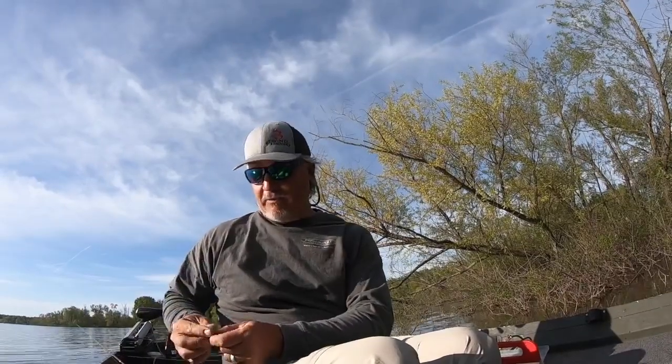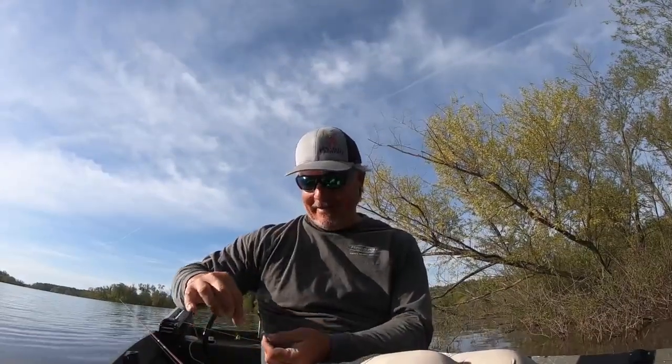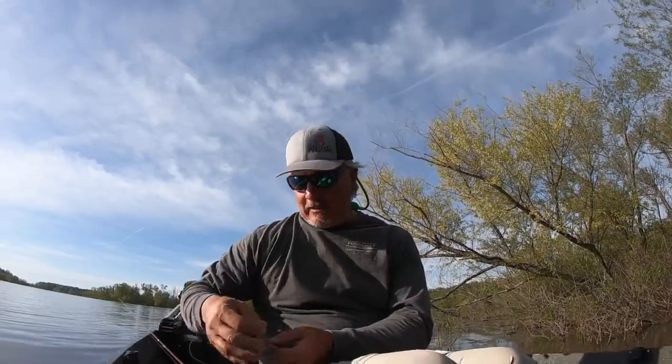Basically every fish we've caught so far has been right in the buck brush. These fish move up every year and it's one of the great experiences in crappie fishing. It's not for everybody, and I'll be honest — it's not really for me. I don't claim to be an expert at it. You have to have super patience and you are always a millimeter from being hung up. Bring a lot of jigs; you don't necessarily need minnows, although a lot of people use them.